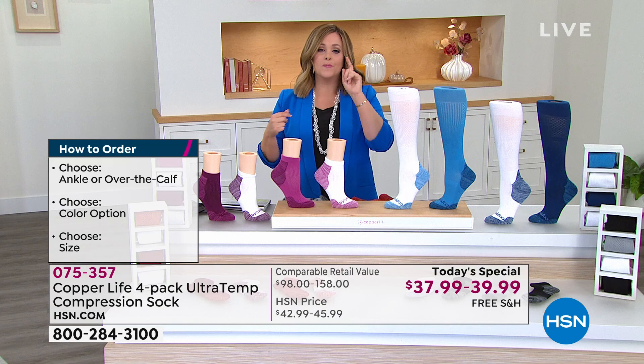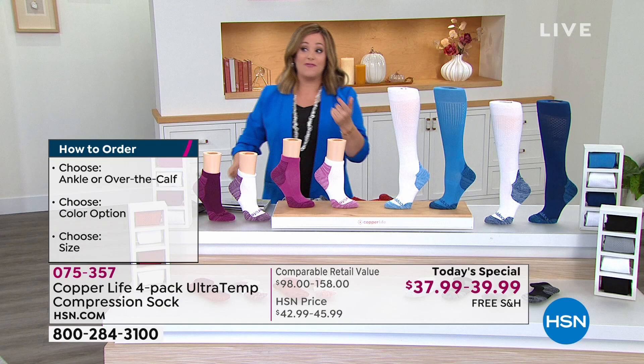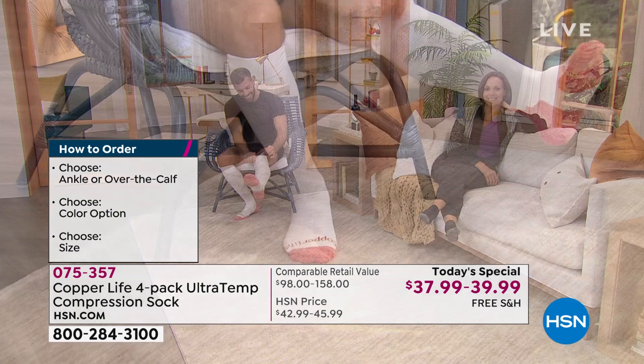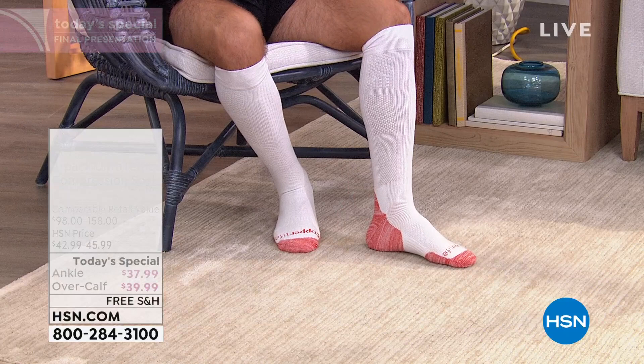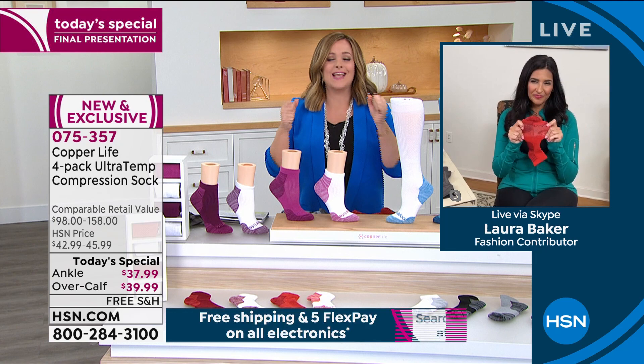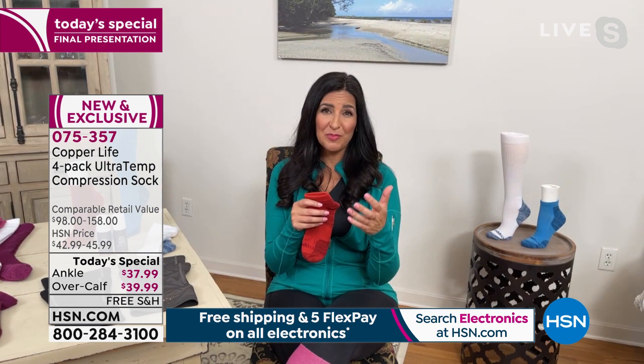They feel like a dream, and more importantly you will wear them because they're not a struggle to get on. My father is turning 84 this week. We got him compression socks for temporary relief and he never wore them because he couldn't put them on — his hands were too weak to stretch them. Dad, they're not going to work if you're not wearing them. These check every box, and you feel it the first day.